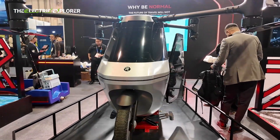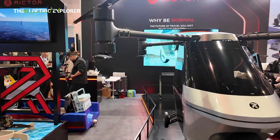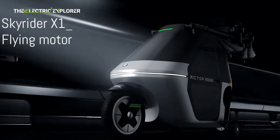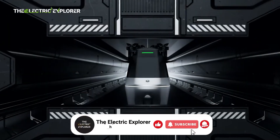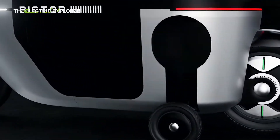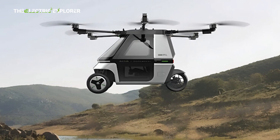Chinese tech firm Quickwheel has officially launched the Skyrider X6, an innovative tilting three-wheeled amphibious flying motorcycle developed by its sub-brand Richtor. Unveiled for pre-orders via major online marketplace JD.com, the Skyrider X6 is priced at 498,800 yuan, which is approximately 69,000 US dollars.